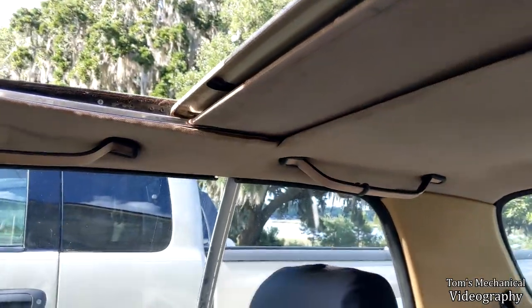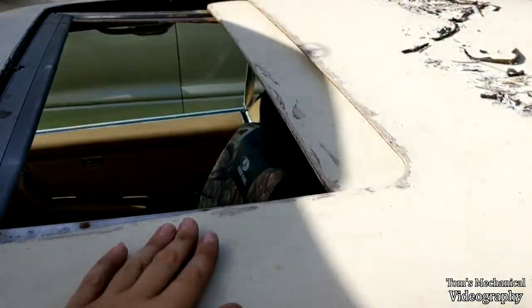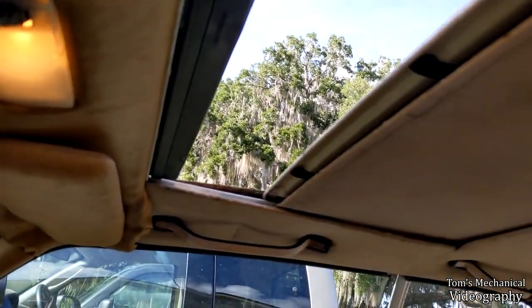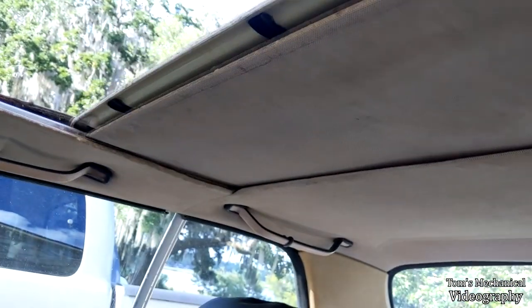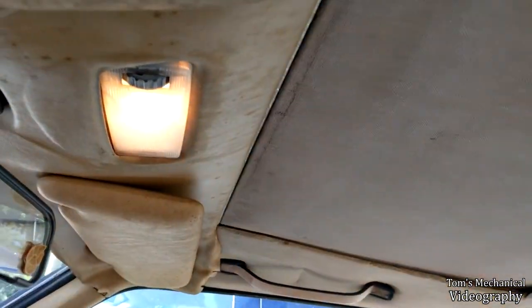I'm just going to press this button and see if this guy goes back. Didn't — oh there it goes! Oh shit, we have a sunroof! I don't know if that went back all the way. Haven't popped the fuse yet — we'll try a little bit more. Maybe that's as far as it goes. Well, close it back up — that's a really good sign. Hey, we have a sunroof!